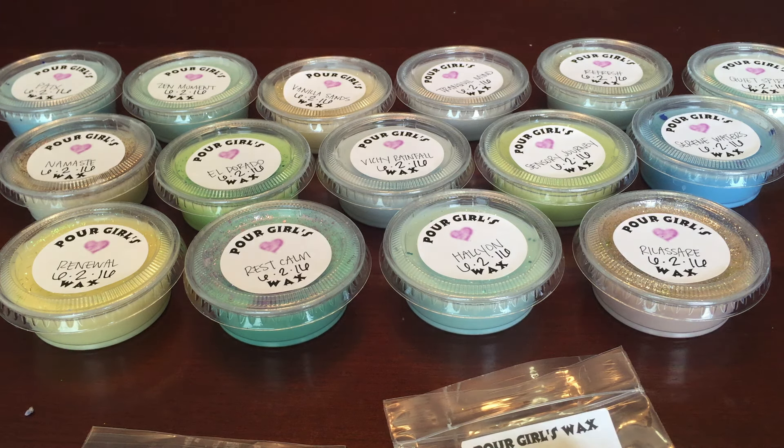Hi everybody, welcome back to my channel! Today I wanted to show you my Poor Girls haul. I just got this — it was her Tranquility Sampler that she offered.